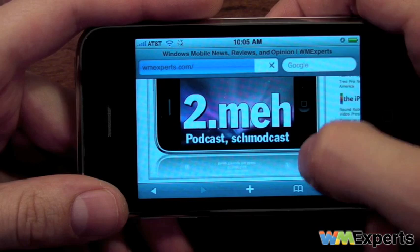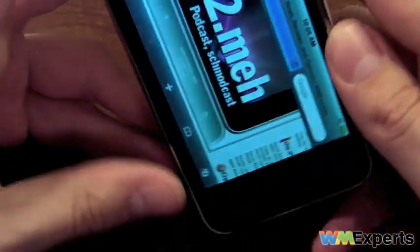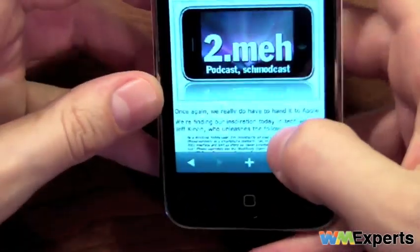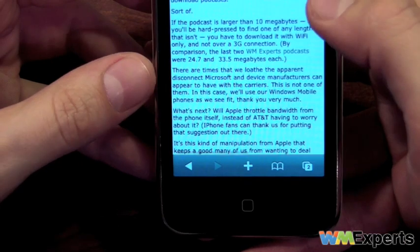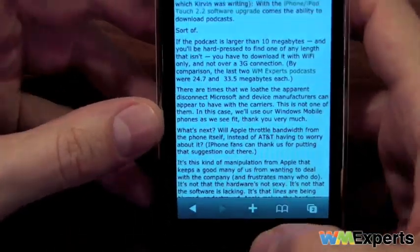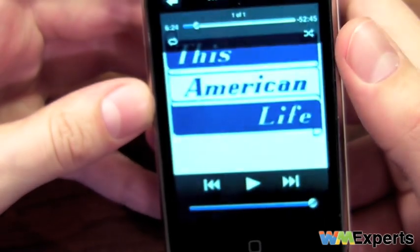We're using iPhone OS 2.2 here, which is actually kind of limiting because there are some issues about Apple keeping you from being able to do stuff. I had it jailbroken previously, but we'll get into that a little bit more in the full review. I've got a lot to say about that from a Windows Mobile perspective.